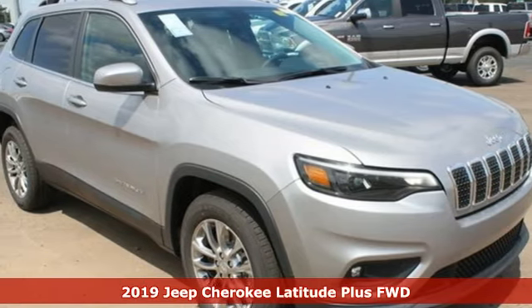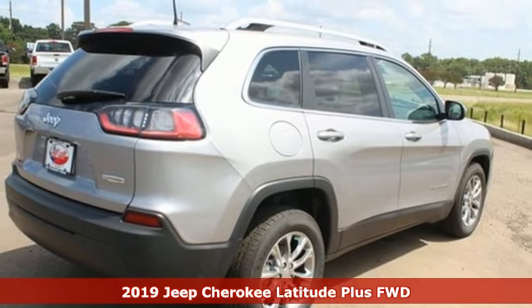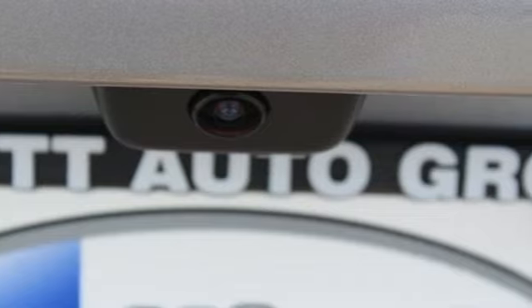It's a 2019 Jeep Cherokee. The new front and rear design give it a refined and dynamic style, while staying true to its roots — it's still as hungry for adventure as you are.